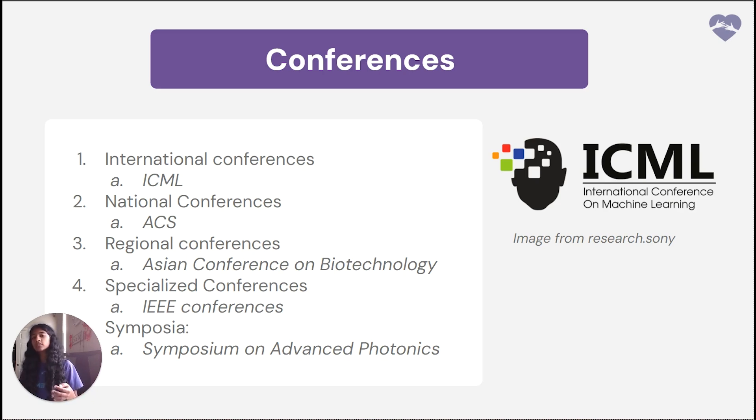The next level is regional conferences, which serve a specific geographical area or region. Examples include the Regional Conference on Chemistry in Europe and the Asian Conference on Biotechnology. There are also specialized conferences, which focus on specific topics or fields within a broader discipline. Examples include the IEEE International Conference on Robotics and Automation and the International Conference on Data Mining. There are also workshops — smaller interactive events that focus on practical skills, techniques, or specific problems — such as the Workshop on Computational Biology or the Data Science Bootcamp. Finally, there are symposia: academic meetings focused on a particular topic or theme, often with invited speakers and in-depth discussions, such as the Symposium on Advanced Photonics or the Symposium on Climate Change and Environmental Policy.